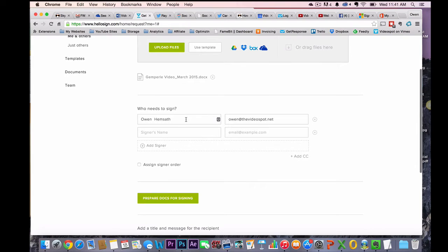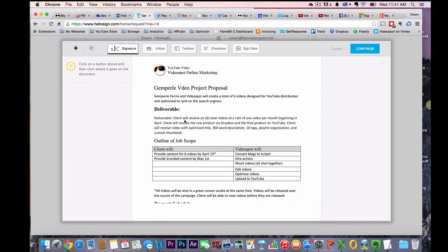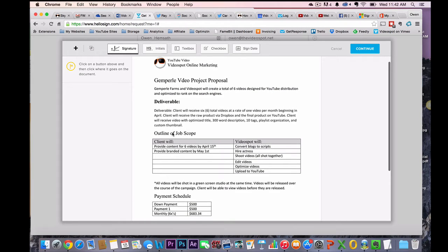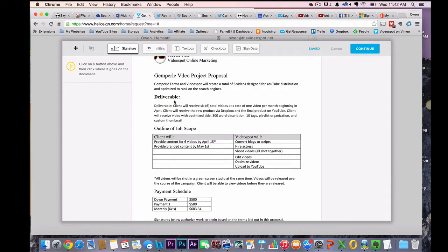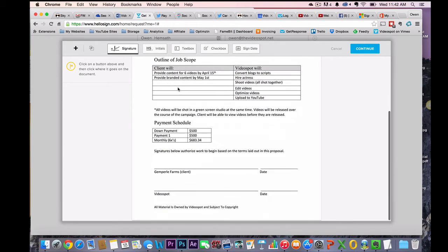Now it's asking me who needs to sign. I need to sign, but I also need Susan — my client — to sign. You can do some other neat features here which I rarely use. Now prepare docs for signing — this is like where the magic happens. It just pulled in my exact same file. You can see that it tweaked the copy around a little bit.